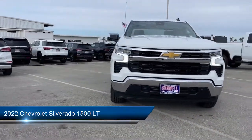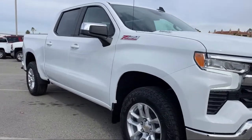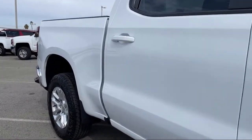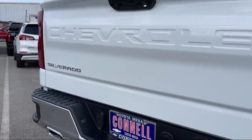It comes equipped with smart device integration, LT preferred equipment group, heated front seats, four-wheel drive, MP3 player, privacy glass, skid plates, LED headlights, and a leather steering wheel with auto tilt-away and Lane Keep Assist.